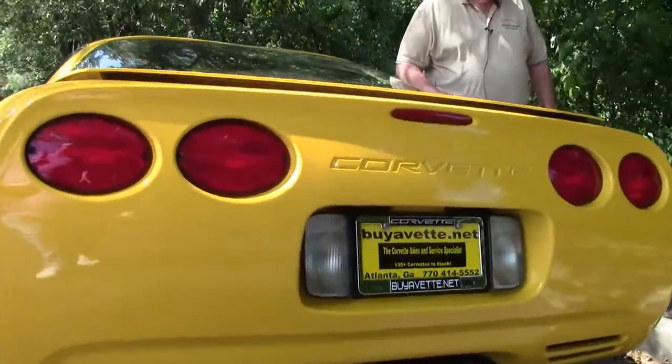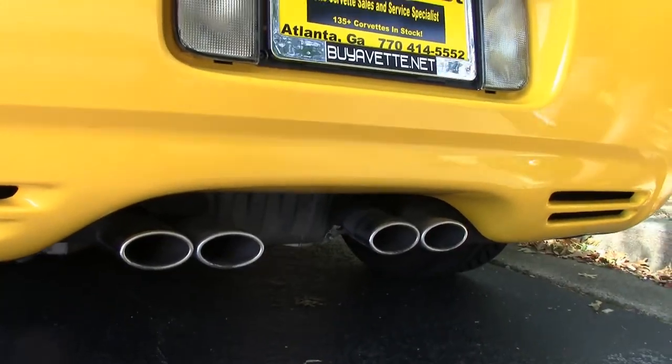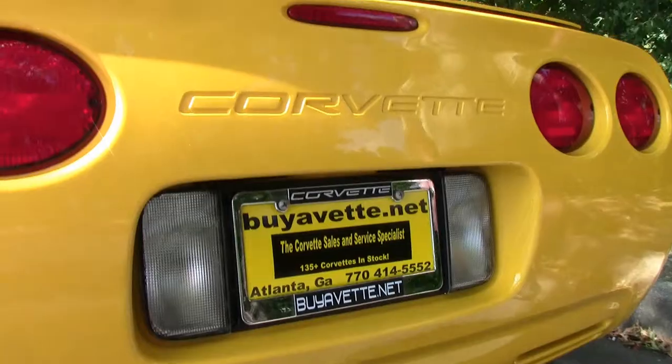It's got a little over 21,000 miles. We just got this unit in, but we wanted to give you guys an opportunity to take a look.